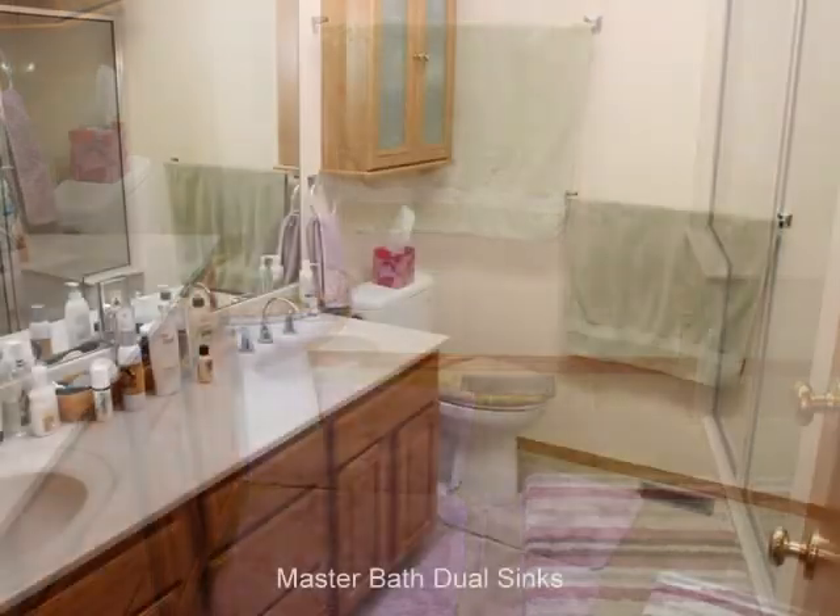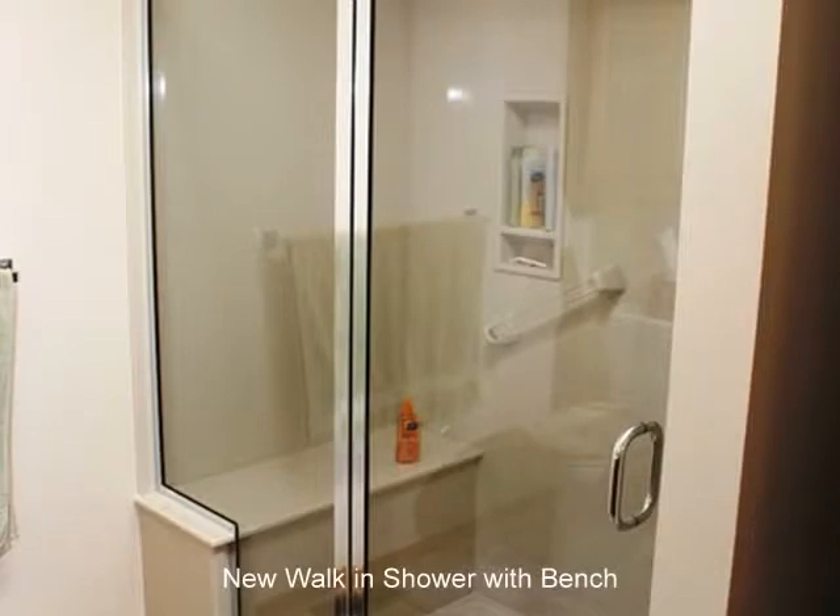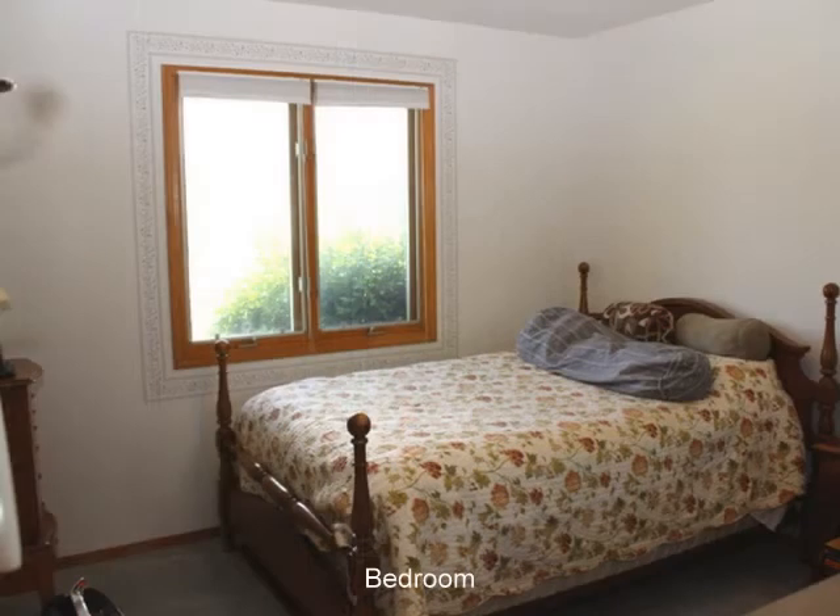Updated main bath with new countertop and ceramic flooring. Home has both main floor laundry and basement laundry, and the main floor washer and dryer stay with the home.